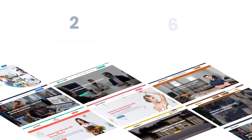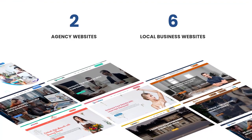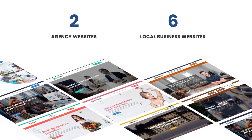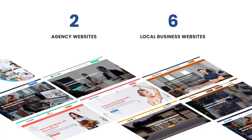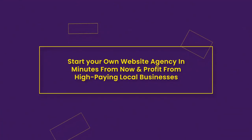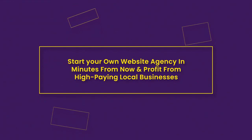If you're looking for a quick and easy solution to create beautiful, high-converting business websites, look no further. Today, you can get a beautiful, functional agency website with ready-to-use content, plus six local business websites to sell again and again. With Web Agency Fortune, you can start your own website design agency in minutes from now and profit from high-paying local businesses.